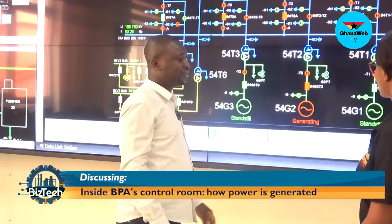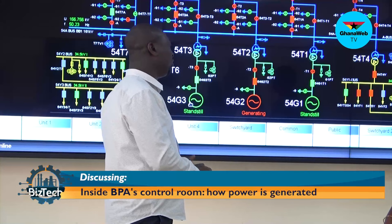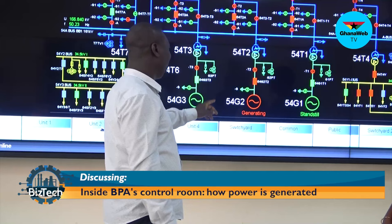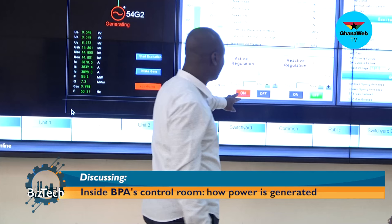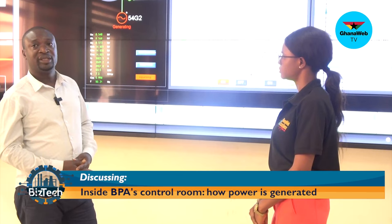You can see standstill generating here. Standstill means that we are not running that unit at the moment. The red one that you are seeing means it's in service right now. We are generating at a capacity of 100 MW — we have set it to 100 MW but the real value is 99. We also normally generate reactive power to boost the system voltage.